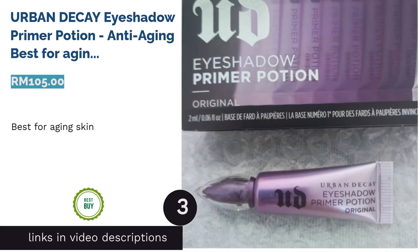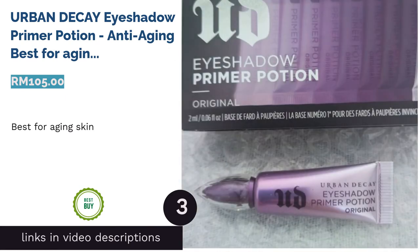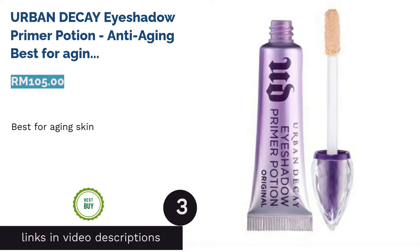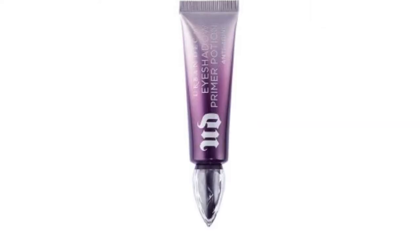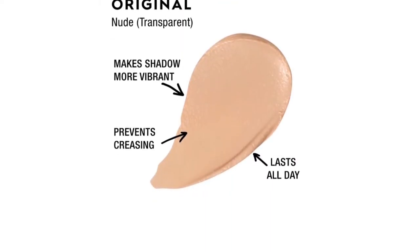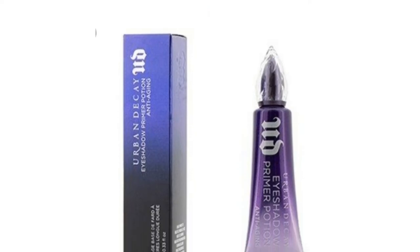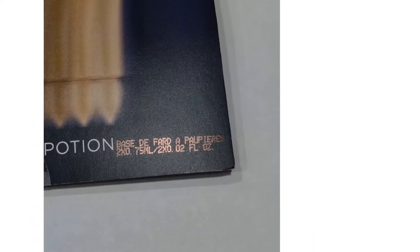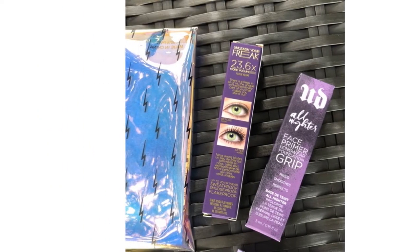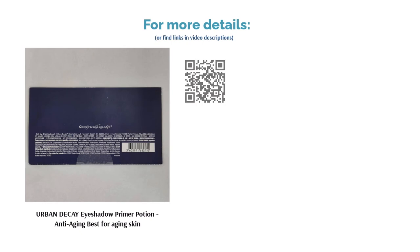The next product in our list is Urban Decay Eyeshadow Primer Potion Anti-Aging — best for aging skin. Looking for a primer that lasts all day, keeps your eyeshadow game crease-free and comes with anti-aging properties? Look no further. Urban Decay has come up with a lightweight, paraben-free formula that fills in all the fine lines, effectively providing an even base for your eyeshadow to sit on top of. It comes with innovative ingredients that prevent and repair wrinkles while maintaining elasticity, as well as pigments that diffuse light to give off a smoother appearance.